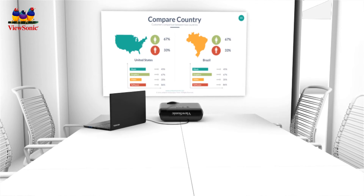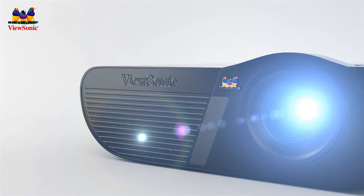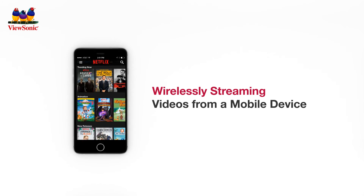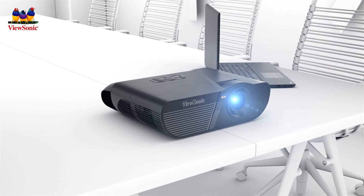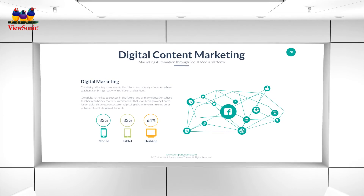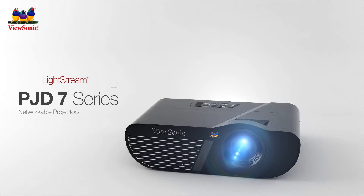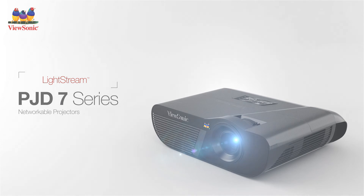Deliver bright multimedia content in any environment with our 4000 lumen Lightstream projectors. Whether wirelessly streaming video or content from a mobile device, or simply plugging in your laptop, your audience can enjoy stunning multimedia on the big screen with the ViewSonic Lightstream PJD7 series of projectors. To learn more, visit www.viewsonic.com.